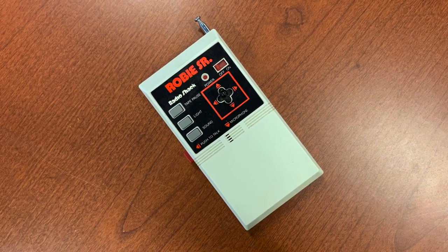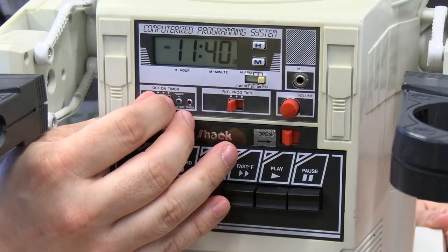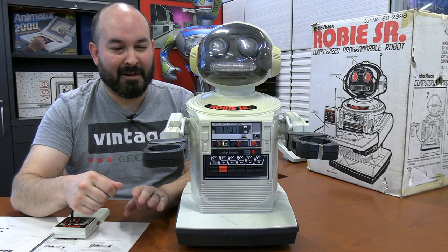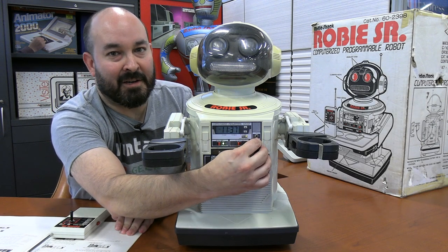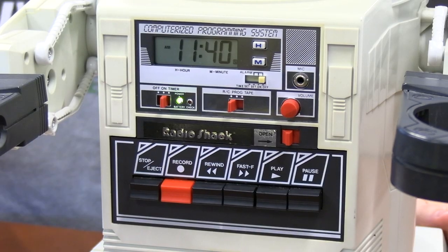We're going to start with some remote control operation, so let's put this guy in RC mode first, and then put it in the on position. It made a cool little beeping sound when it turned on — very low volume, though. There might be something going on with the speaker. There is a volume control in the front but it is all the way up, so I think maybe a wire's loose or something inside.